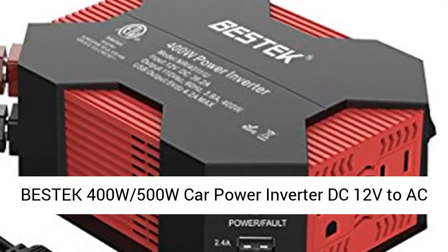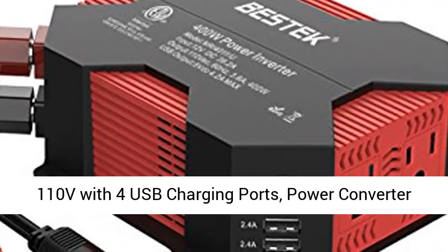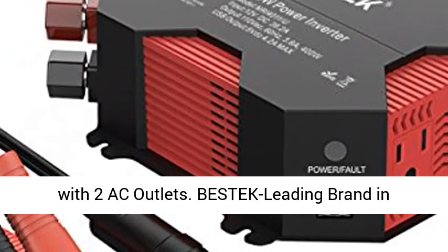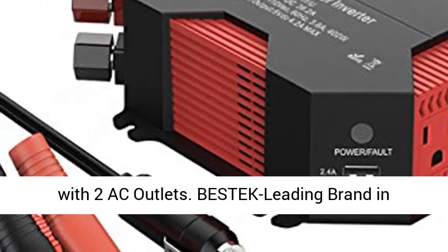Bestec 400W 500W Car Power Inverter, DC 12V to AC 110V, with 4 USB charging ports. Power converter with 2 AC outlets.